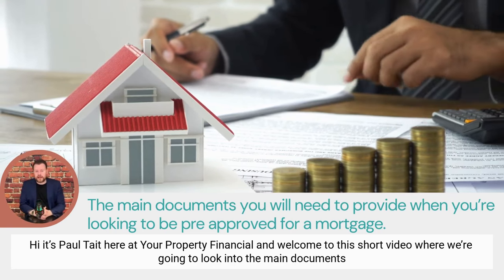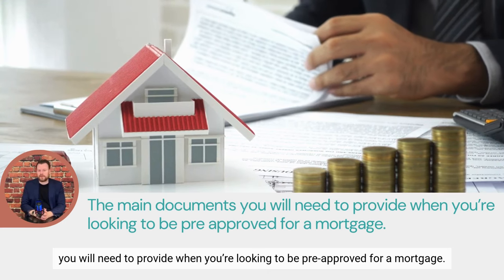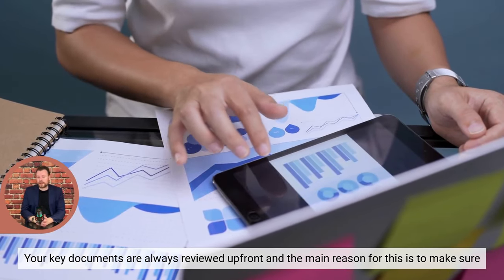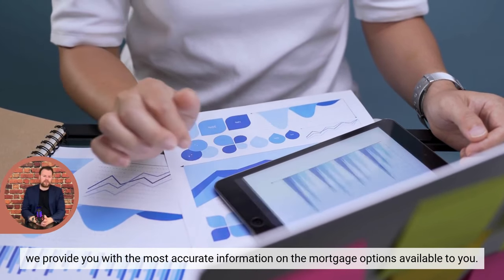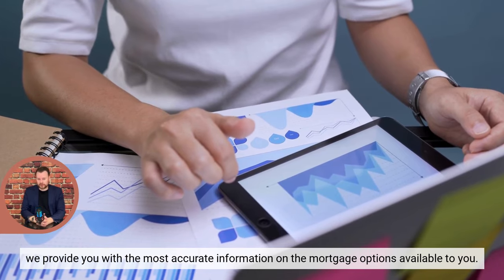Hi, it's Paul Tate here at Your Property Financial, and welcome to this short video where we're going to look into the main documents you need to provide when you're looking to be pre-approved for a mortgage. Your key documents are always reviewed upfront, and the main reason for this is to make sure that we provide you with the most accurate information on the mortgage options that are available to you.